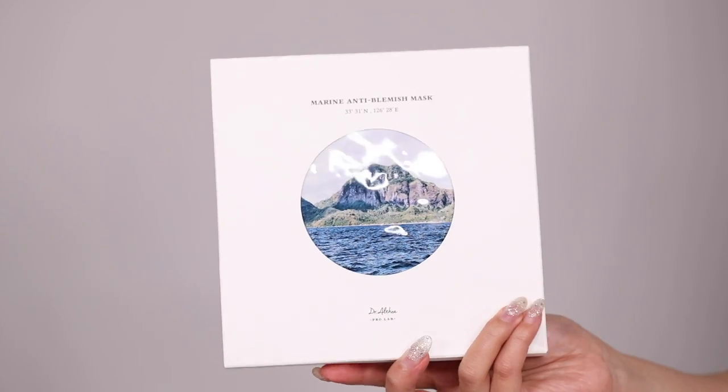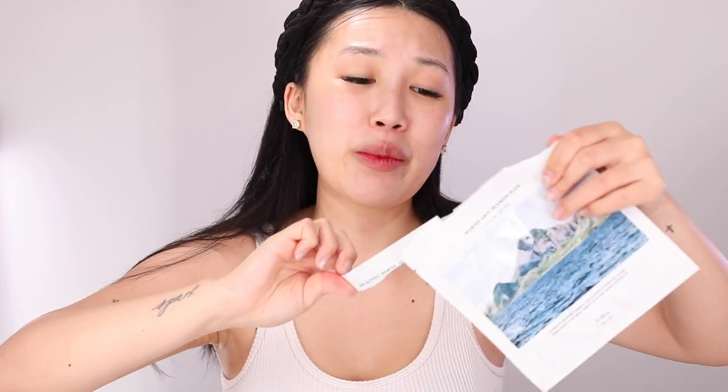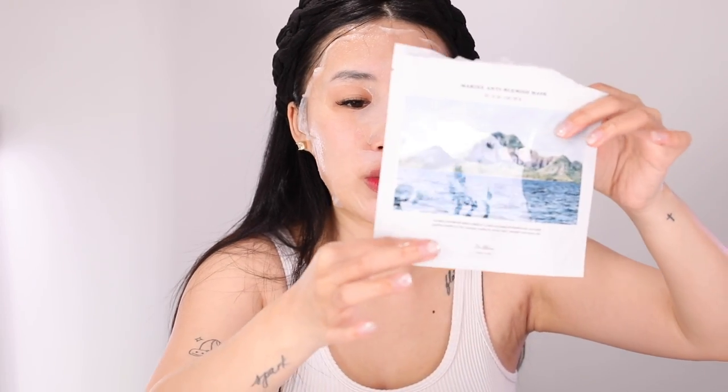If you have time, I recommend doing a sheet mask once a week. I've included the Marine Anti-Blemish Mask by Dr. Althea. A sheet mask is basically a large glass of water for your face. These sheet masks are so thin — I love thin sheet masks because the moisture sits deeper into my skin. I chose this brand because they're super wet and you get so much more product at the bottom of the bag, so don't throw the bag away immediately.